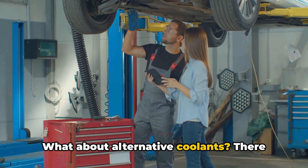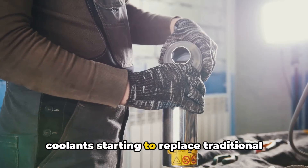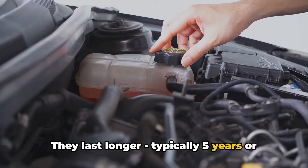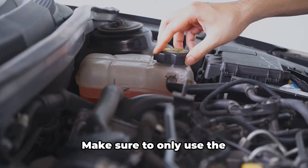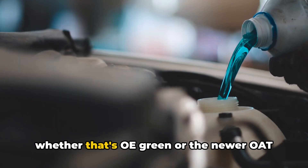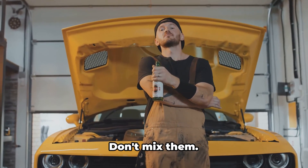What about alternative coolants? There are newer organic acid technology, or OAT, coolants starting to replace traditional ethylene glycol fluids. They last longer — typically five years or 100,000 miles. Make sure to only use the factory-approved fluid for your vehicle, whether that's OE green or the newer OAT red-pink coolant. Don't mix them.